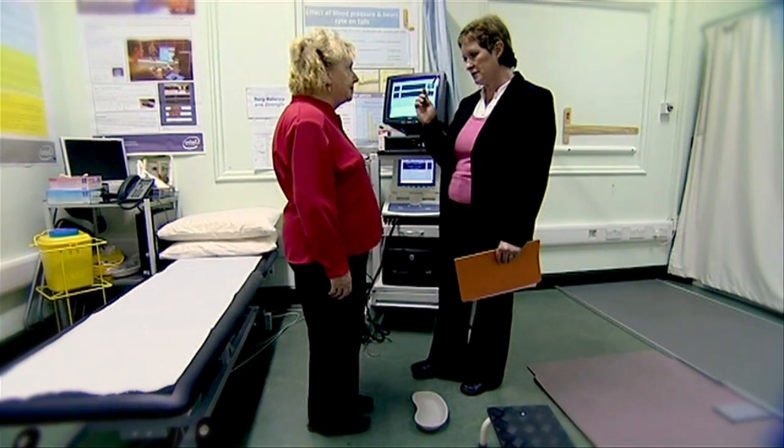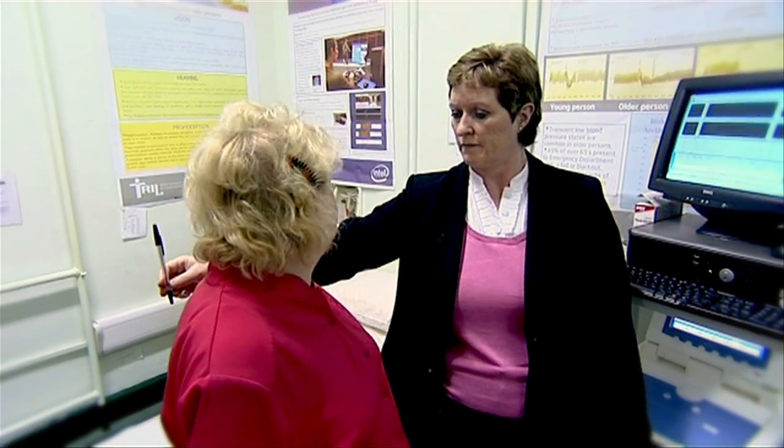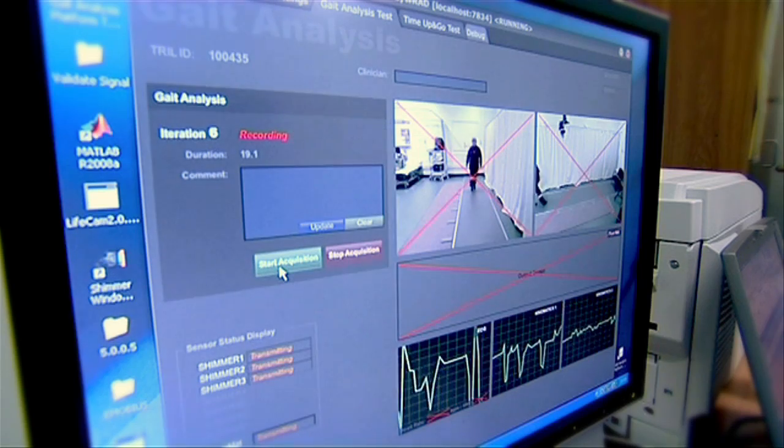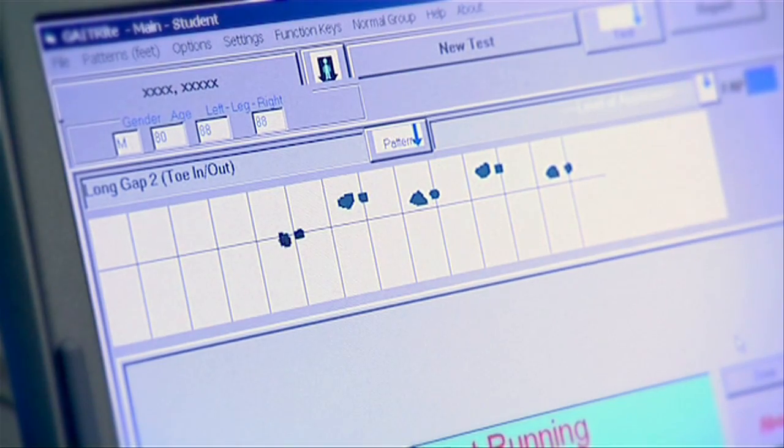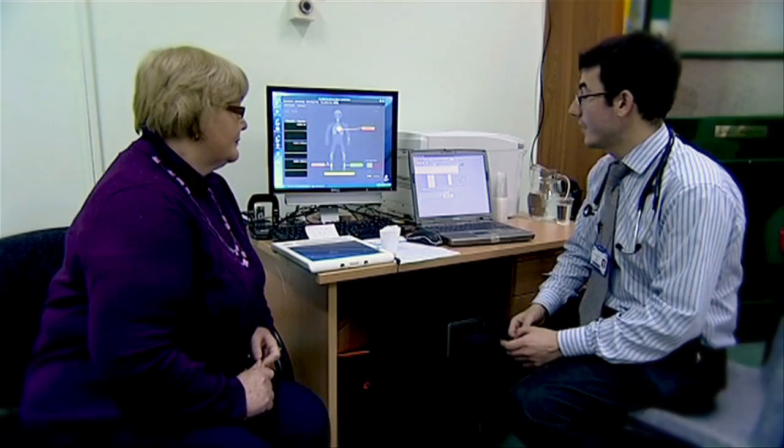What we try and do in TRILL is to better understand the problems associated with an ageing population and then to design and develop technologies that might improve the healthcare process or improve health and social care models for the ageing population. TRILL was initially established with backing from Intel Corporation.